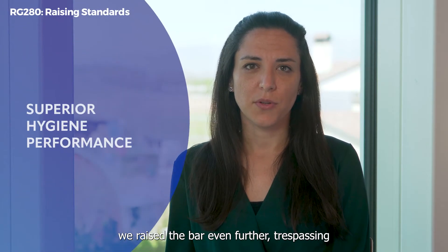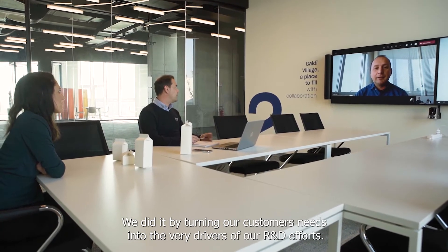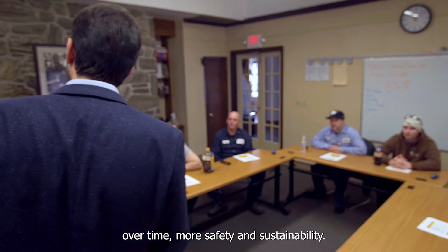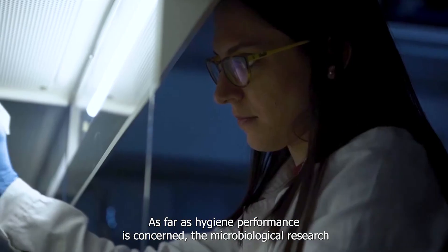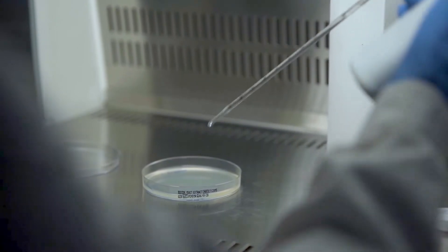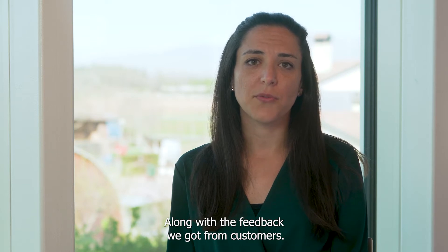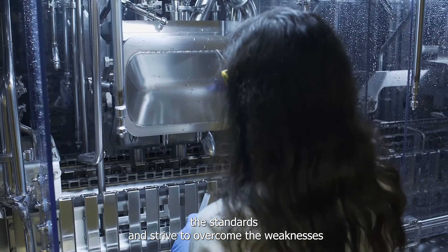Since setting new hygienic standards was our goal, we raised the bar even further, trespassing into the territory of aseptic filling. We did it by turning our customers' needs into the very drivers of our R&D efforts. We focused on superior hygiene, consistent performance over time, more safety and sustainability. As far as hygiene performance is concerned, the microbiological research we carried out in recent years was of great help, especially the work on delicate products, along with the feedback we got from customers.